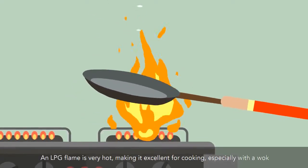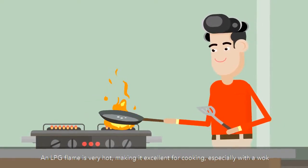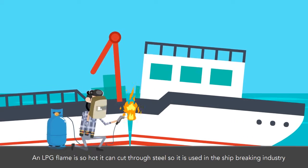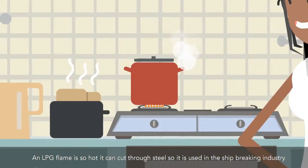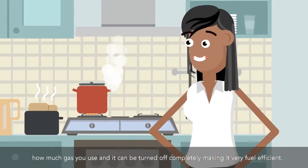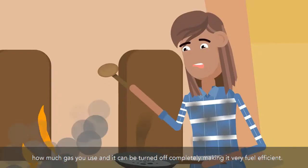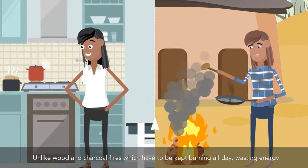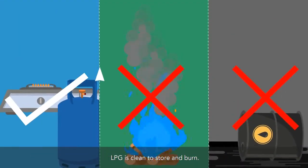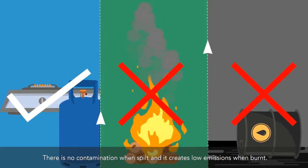An LPG flame is very hot, making it excellent for cooking, especially with a wok. An LPG flame is so hot it can cut through steel, so it is used in the ship-breaking industry. LPG has great flame control — it is easy to control how much gas you use, and it can be turned off completely, making it very fuel-efficient. Unlike wood and charcoal fires, which have to be kept burning all day wasting energy, LPG is clean to store and burn. There is no contamination when spilt, and it creates low emissions when burnt.